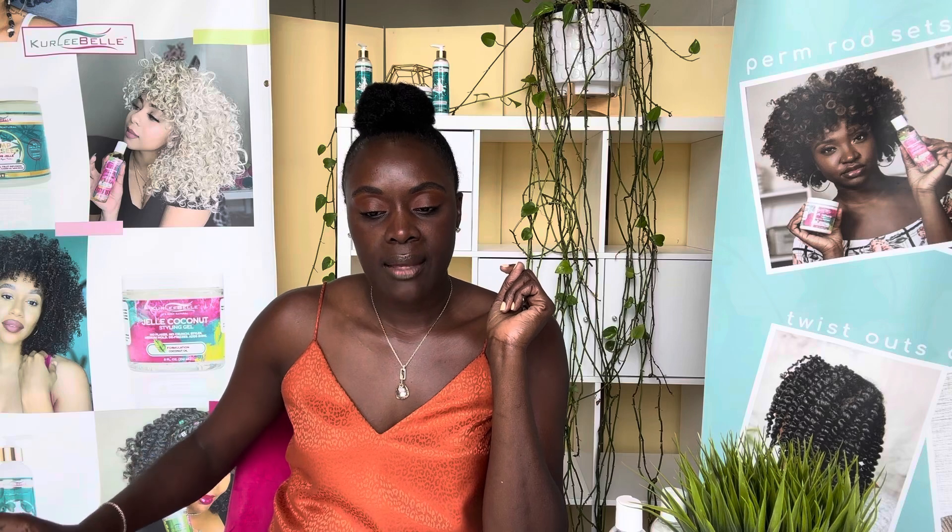And number five: slow or stalled hair growth is definitely a sign that your hair care routine isn't working and you need to switch it up. If your hair growth seems stagnant, it may indicate a lack of scalp care or hydration in your routine. Adding scalp treatments or massages with nourishing oils, like a scalp serum — we have a great one called our Blue Renew Nourishing Scalp Serum — can help boost circulation and stimulate growth.